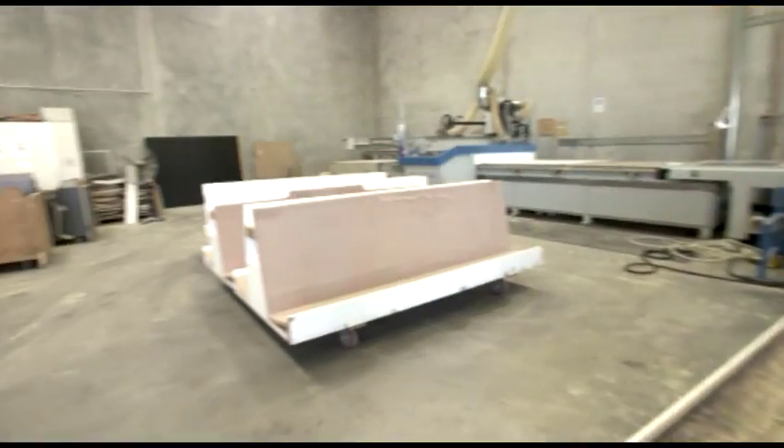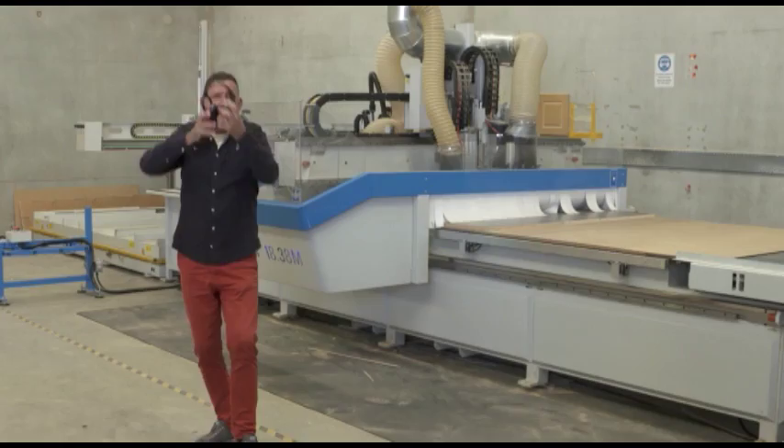Every piece of furniture is unique. Welcome everyone to Real Estate TV. Check it out.